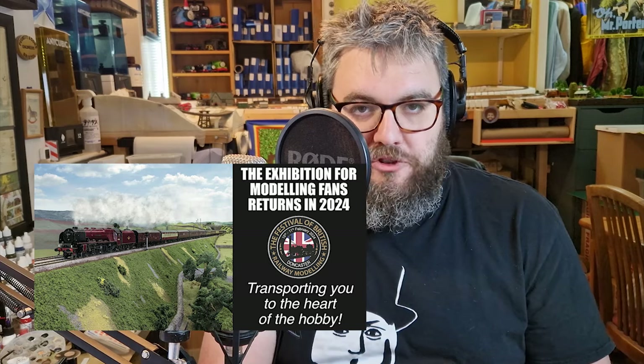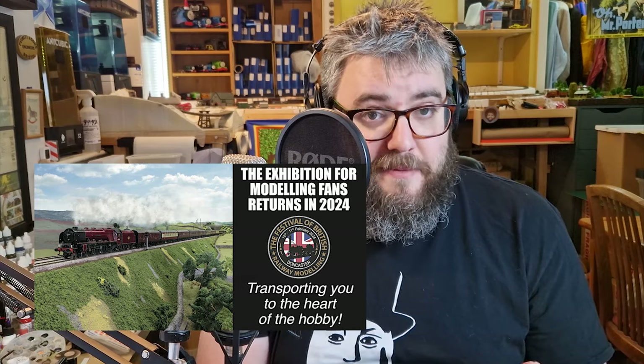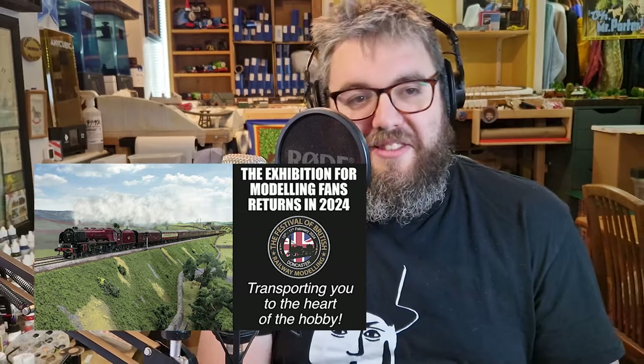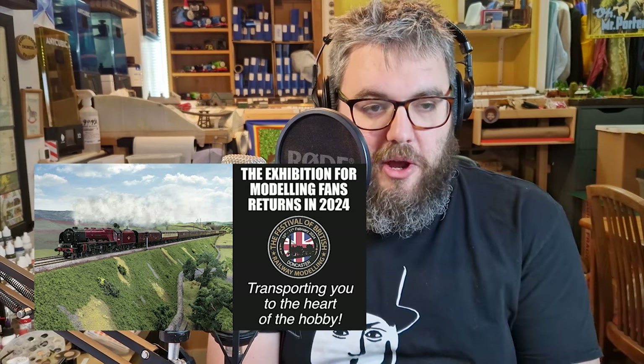Then a week later we're going the opposite direction — further north — and we're going to be at the Festival of British Railway Modeling at Doncaster, which is a massive show. I went last year as a punter, so this will be the first year as a trader. There's about 60 traders there, over 30 layouts. So if you like railway modelling, come along to Doncaster Festival of British Railway Modeling, which is the 10th and 11th of February. We're at Stand 65, in a good location sort of in the middle of it all.